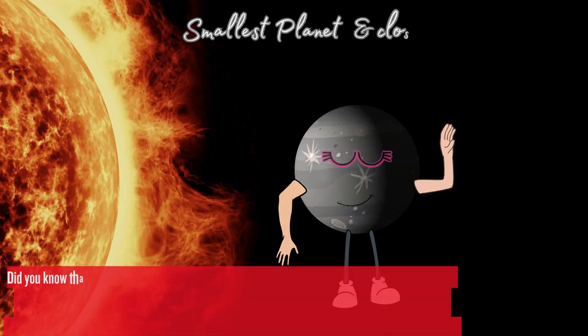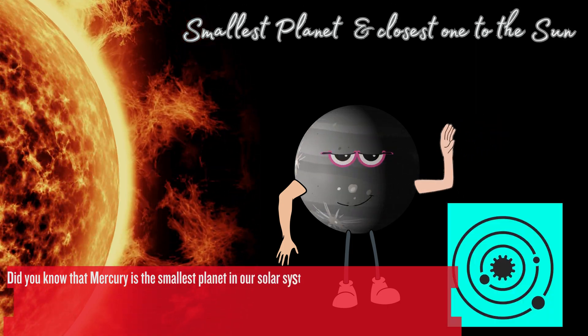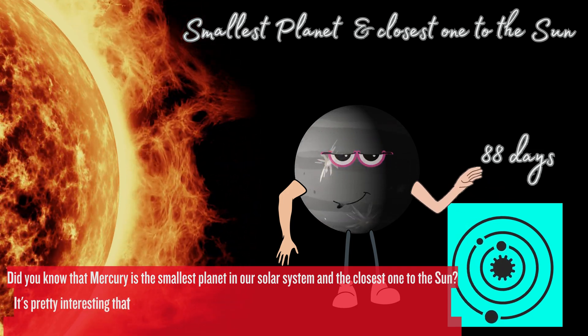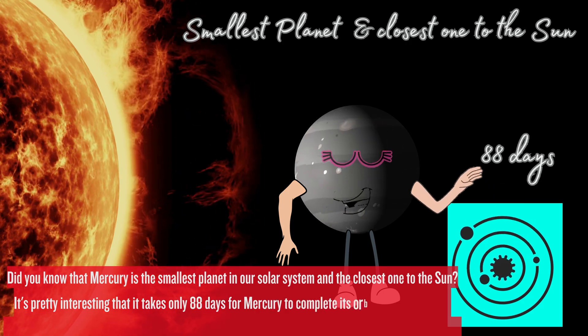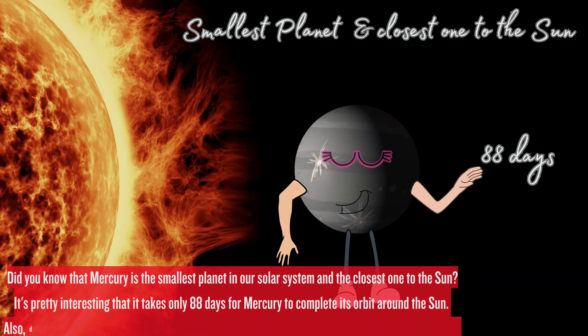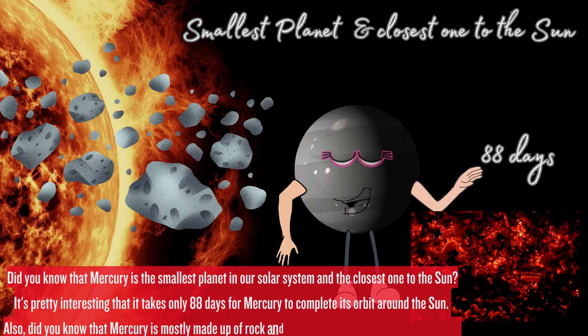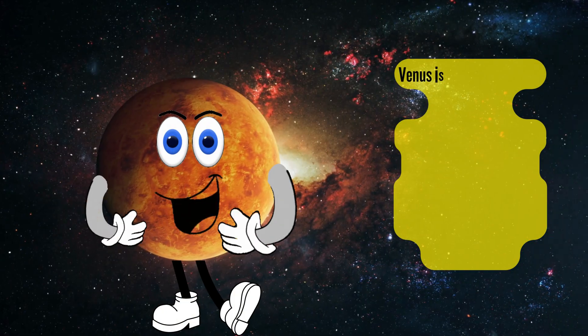Did you know that Mercury is the smallest planet in our solar system and the closest one to the sun? It takes only 88 days for Mercury to complete its orbit around the sun. Also, Mercury is mostly made up of rocks and is much hotter than Earth.